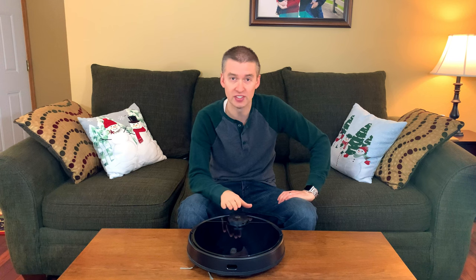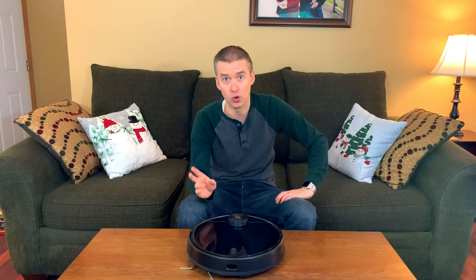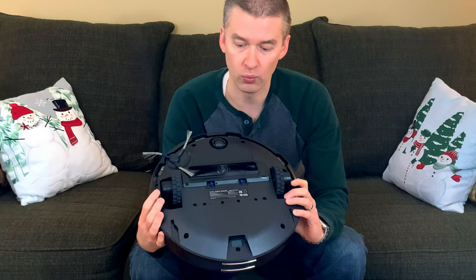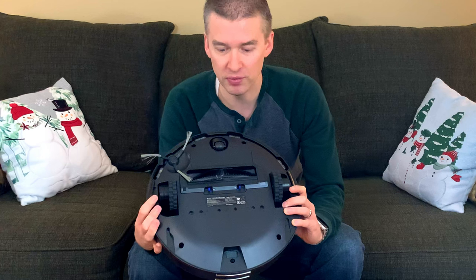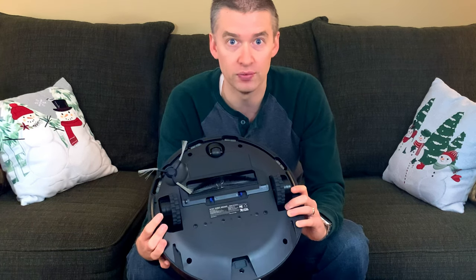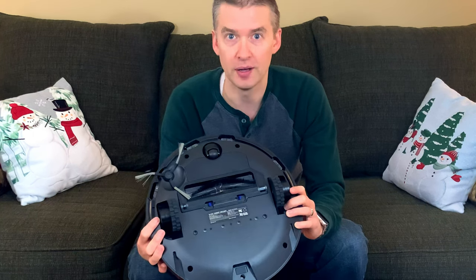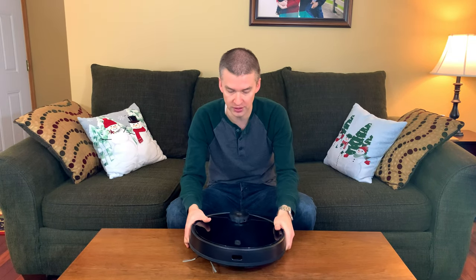This vacuum has three suction levels and does a very good job even on the lowest quiet mode — it still picks up just about everything. A big part of that is the brush system on the bottom: it has both a rubber brush and a bristle brush. Many vacuums with just rubber brushes don't always pick up everything. For instance, kids dropping dry oatmeal flakes — most vacuums just spit it out the back because it's too light and flat. This one picks it up every time, thanks to the combination of bristle and rubber brushes plus good suction.